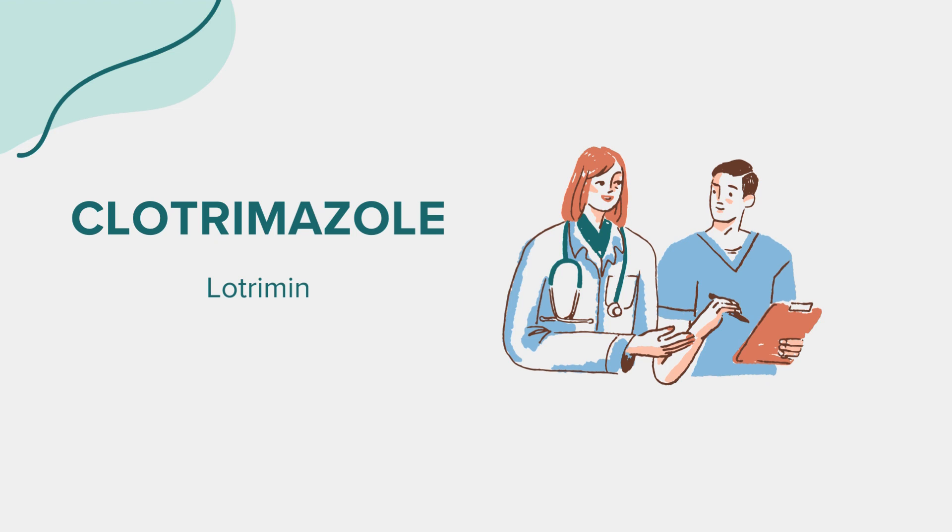Warnings. Before using Clotrimazole, there are certain precautions to keep in mind. It's important to avoid using this medication if you are allergic to Clotrimazole or any of its components. Additionally, if you have never had a fungal infection diagnosed by a doctor, it's advisable to consult a healthcare professional before using Clotrimazole.